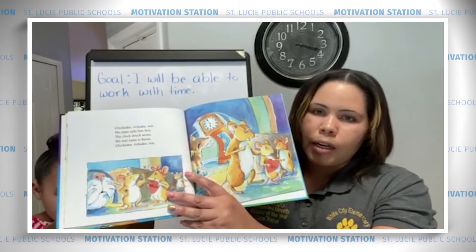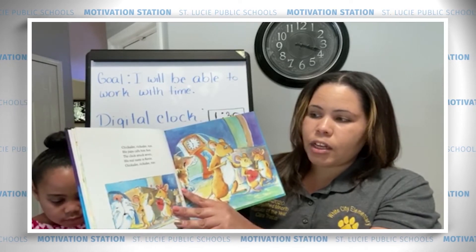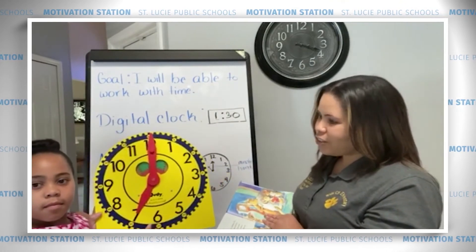Chickadee, rickety, run. His papa calls him son. The clock struck 7. His real name is Kevin. Chickadee, rickety, run. 7 o'clock. You're doing awesome.